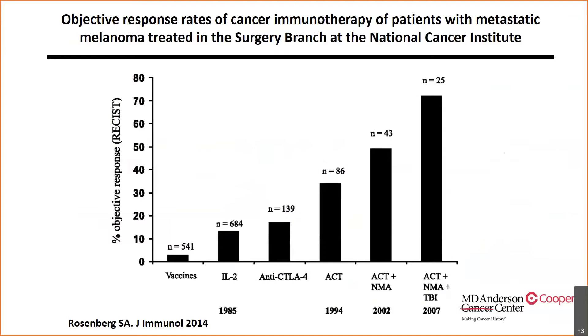This experience at the NCI compared various approaches: vaccines, high-dose interleukin-2 alone, anti-CTLA-4, TIL cells alone, TIL cells with non-myeloablative therapy, and TIL cells with non-myeloablative therapy plus total body irradiation. As you can see, total body irradiation had the highest objective response, but the toxicity of combined total body irradiation was too morbid. Therefore, the current regimen is non-myeloablative chemotherapy with TIL therapy.